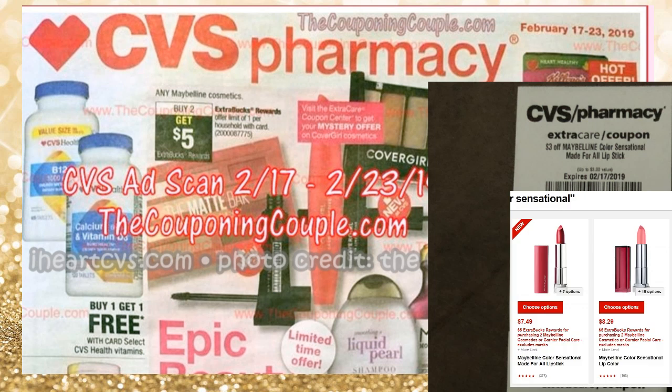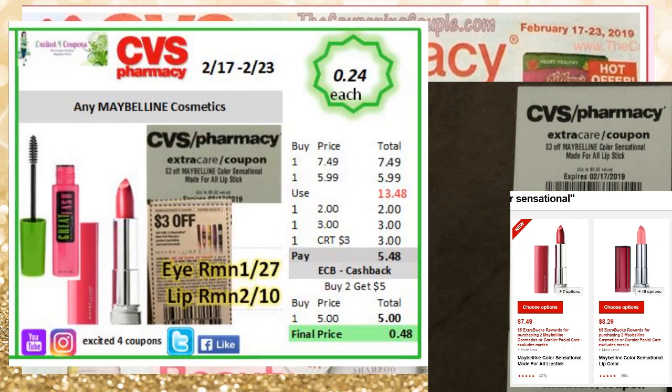Continuing on the ad, you'll see that Maybelline is buy two, get five ECB. If you got the CRT deducting $3 on Maybelline lipstick, the CVS website says the lipstick is $7.49. You could buy the lipstick and the mascara, use the coupon deducting $3 and $2 — they're in different books. Use that CRT, and you pay $5.48, get back $5 ECB, making it just $0.24 for each item.